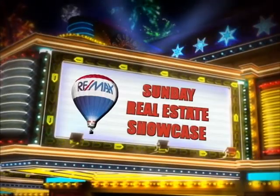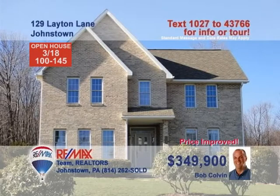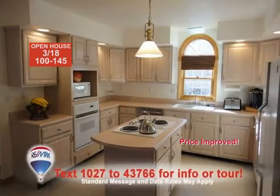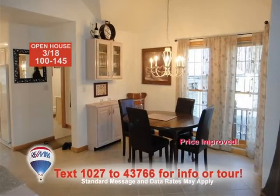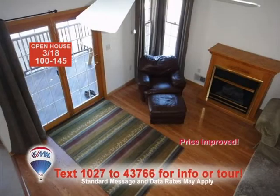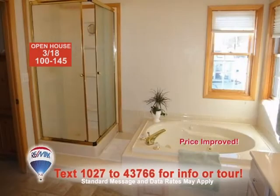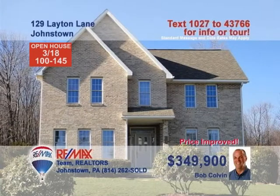Welcome back to the Showcase. Bob Colvin, listing leader for the Bob Colvin team, says this four-bedroom Richland home is a must-see. Making your favorite meals will be a breeze in this amazing kitchen. And you can enjoy those meals in the breakfast nook or in the formal dining room. Spend time with friends in the family room with vaulted ceiling or in the quiet, intimate living room. Gorgeous bedrooms, as well as a master bath with jetted tub and corner shower. Call a buyer agent for a tour.